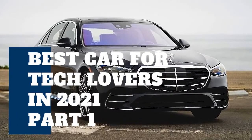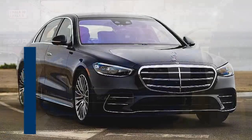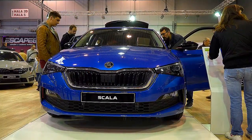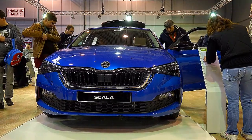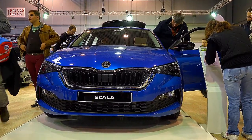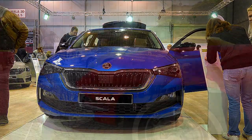Let's face it, automobiles are increasingly becoming computers with power and wheels. Exteriors are outfitted with cameras and sensors, while interiors are outfitted with massive touchscreens and a plethora of electronics. Modern automobiles have a plethora of technological features.